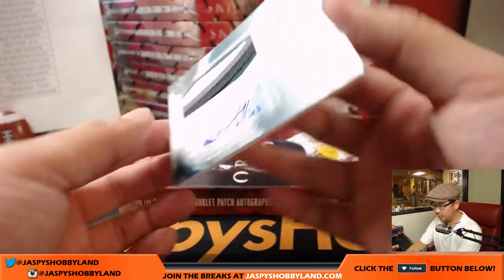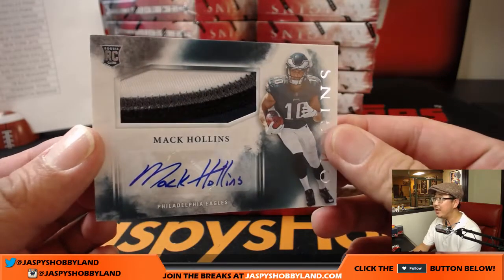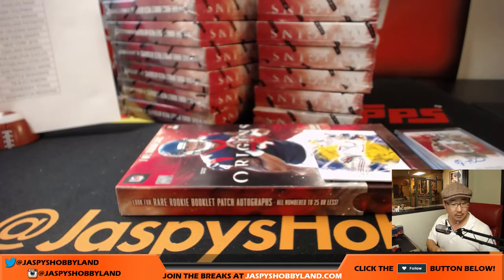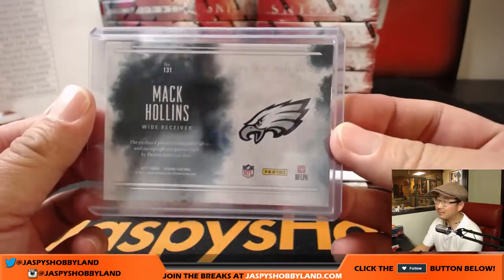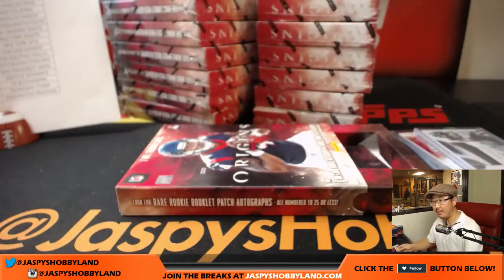And behind the Eli Manning is Return of the Mac — 4-color patch and autograph, Mac Hollins. I wonder if he has any relation to old Philly's third baseman Dave Hollins. I don't think he does. And there is that 10 out of 10 Eli Manning.